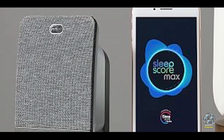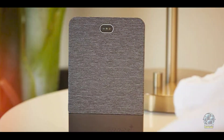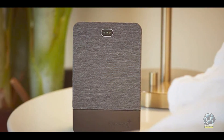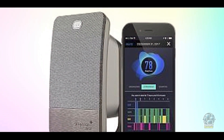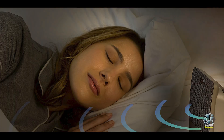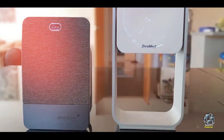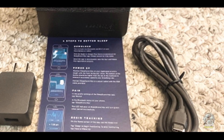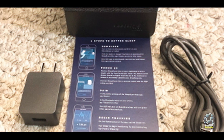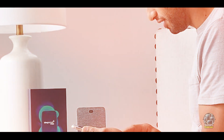The Sleep Score Max is perfect for those who want a non-wearable, in-depth look at their sleep patterns. It helps you optimize your sleep environment by providing insights into factors like room temperature, noise, and light levels. The device is a great choice for people who want to make data-driven decisions about improving their sleep without the need for wearing a device. Simply place it near your bed, and it starts tracking your sleep automatically. The app is intuitive, providing clear insights and personalized recommendations. The smart alarm feature is a convenient way to wake up feeling refreshed, and the device's long battery life ensures you can rely on it night after night.